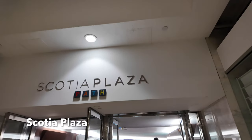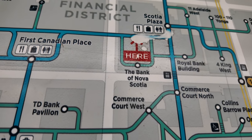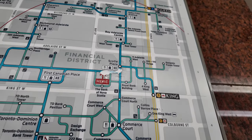We made it to Scotia Plaza now. A little update on the map: showing we are here at the Bank of Nova Scotia tower, and we've still got to make it all the way up there. Should be about a 10 minute walk still.